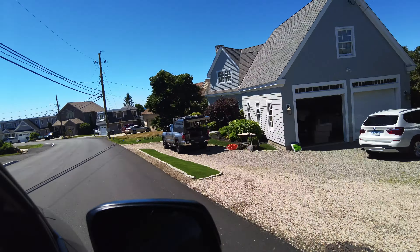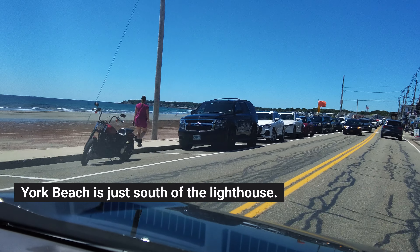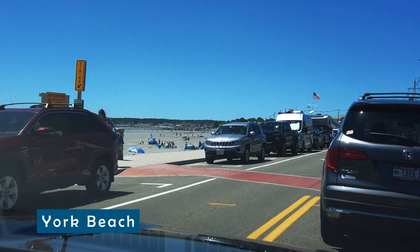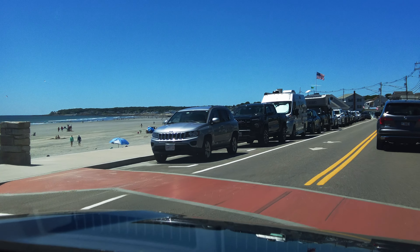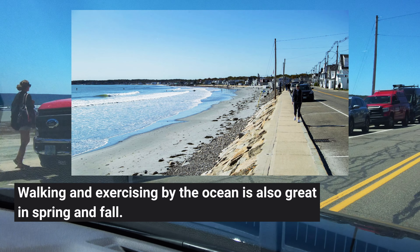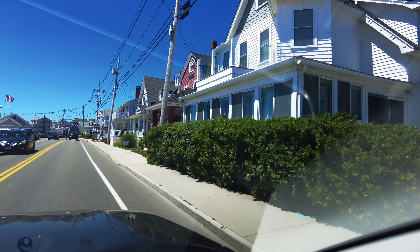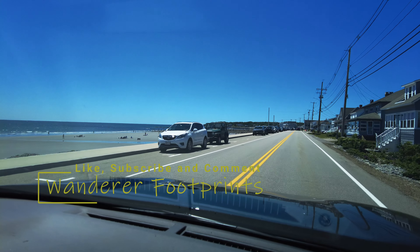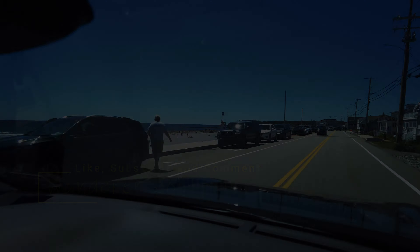I wonder what it feels like to spend a summer in one of these seaside houses. The park mainly features a small visitor center and a shop. Unsurprisingly, there is a seafood shack nearby selling lobster. Near the lighthouse, there is a luxury seaside residential area facing the Atlantic Ocean — the views are great, and the wind is strong.